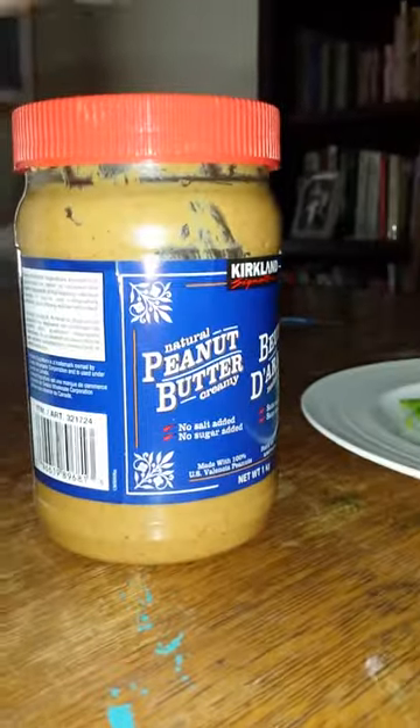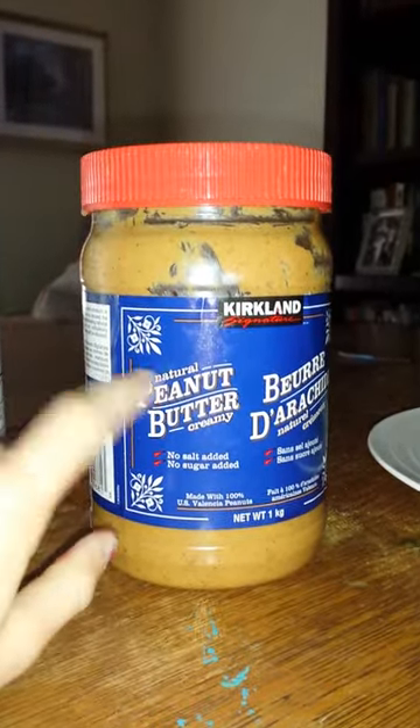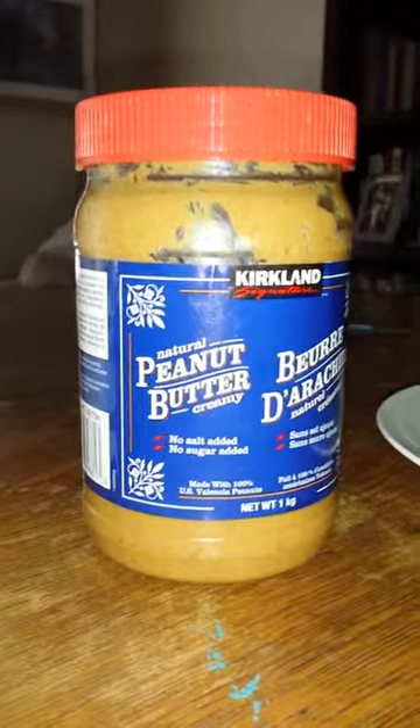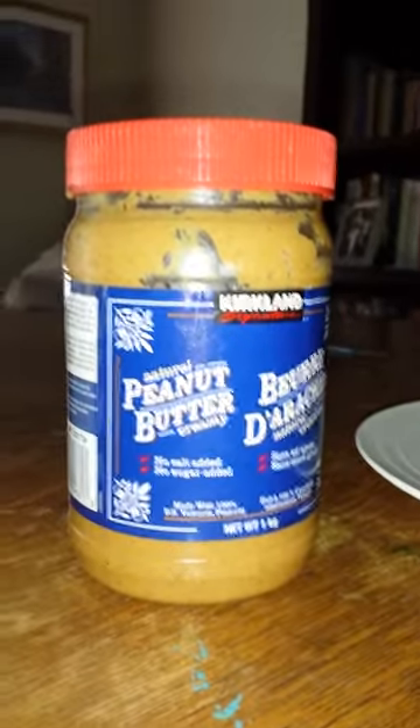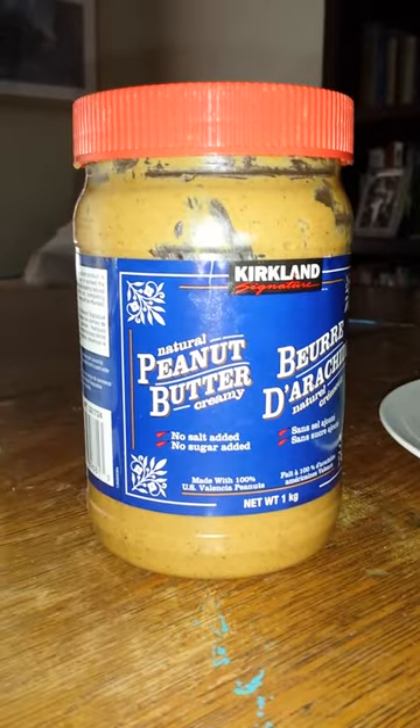Next you've got peanut butter. All natural I think is the best - mine's natural. I don't like peanut butter myself, so please don't get mad at me in the comments. But I think this is great - they love it every time I give it to them and they just lick it all up. It's really great, you should try this one.